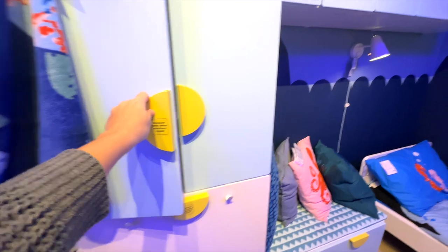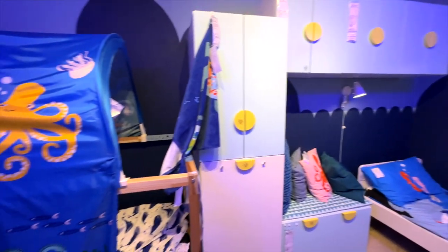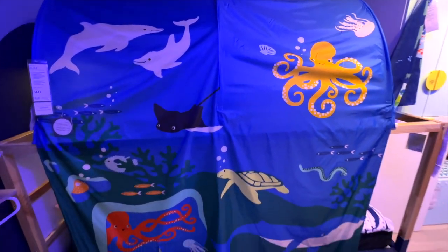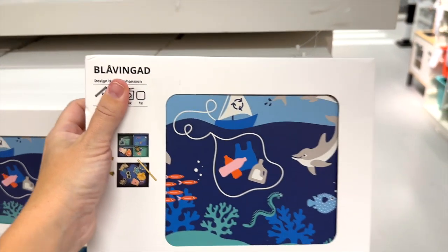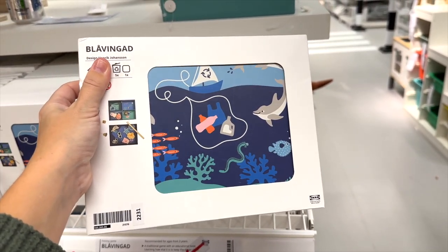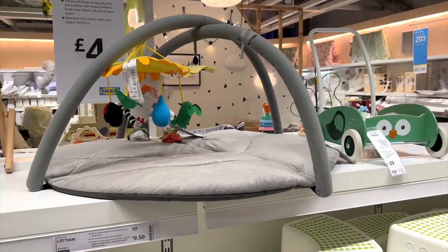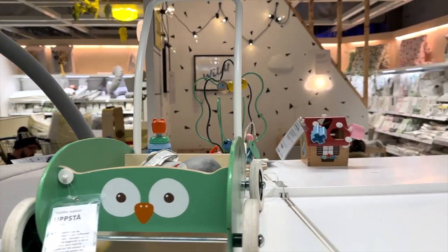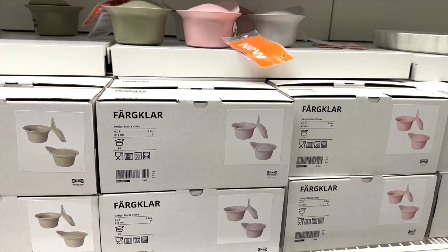One thing IKEA does so well is kids' products and kids' interiors. How lovely is this under-the-sea themed bedroom? A new colorway of the kids' storage at IKEA, loads of kids' toys also really reasonably priced, and they also had loads of baby stuff as well — really cute looking and again reasonably priced.